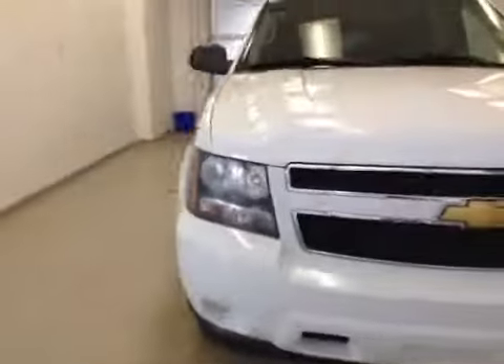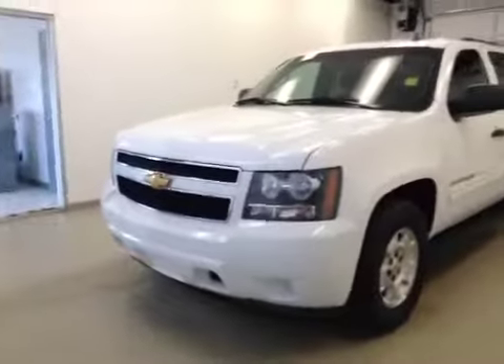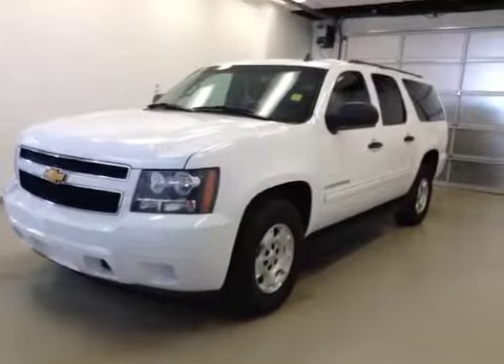Once again, this is stock number 145297, 2012 Chevy Suburban. Exterior color is white.